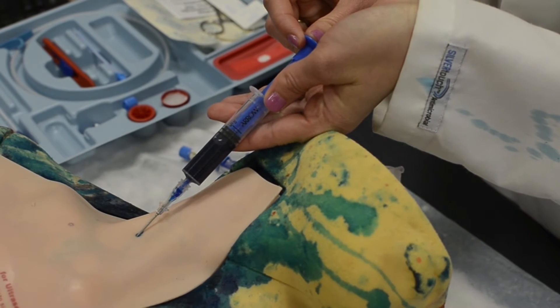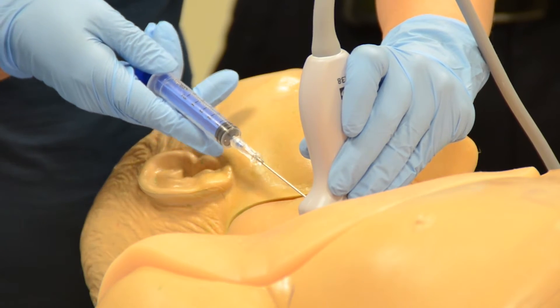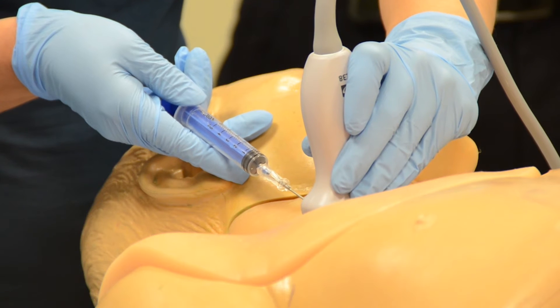The current problem is that residents learn how to do this on a static mannequin, so it's the same every single time they do it. And then when they get to a real person, there's a ton of patient variability and complications that come from that. So we're trying to redesign a system that exposes residents to that patient variability early on.